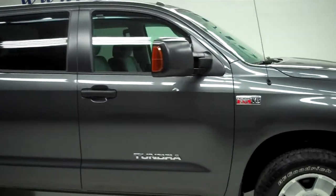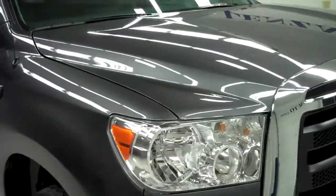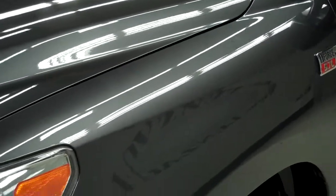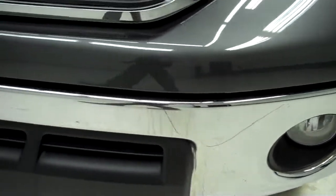This is stock number K3002, a 2011 Toyota Tundra CrewMax Short Box. This truck has a 5.7 liter V8 engine. From this video you'll be able to tell that this truck is extremely clean all the way around.